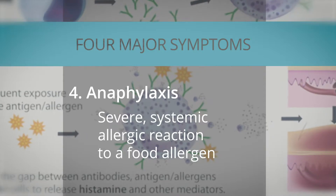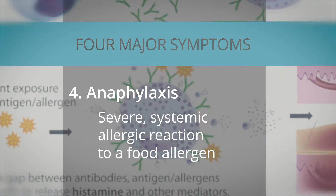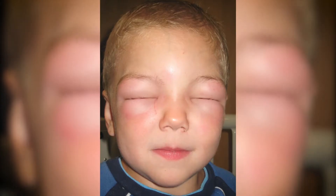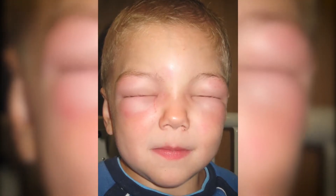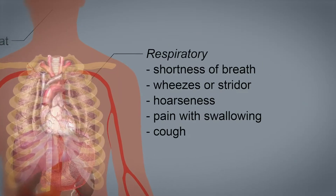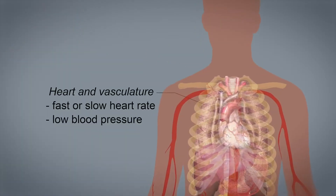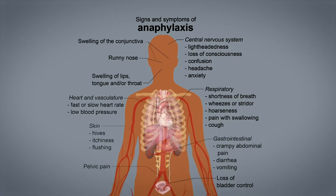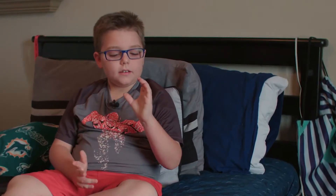Anaphylaxis is a severe systemic allergic reaction to a food allergen, and involves a combination of symptoms including skin, gastrointestinal, respiratory, and cardiovascular symptoms. They do not need to all occur together, but they certainly can. Anaphylactic shock is when basically your throat closes up. If these symptoms of anaphylaxis occur, you need to call 911 immediately.